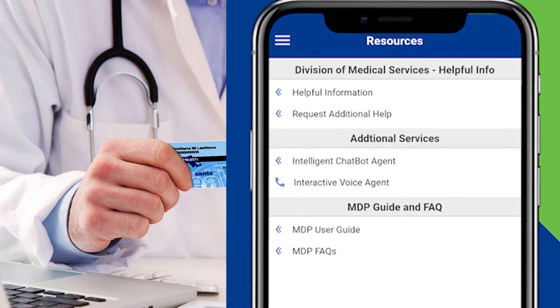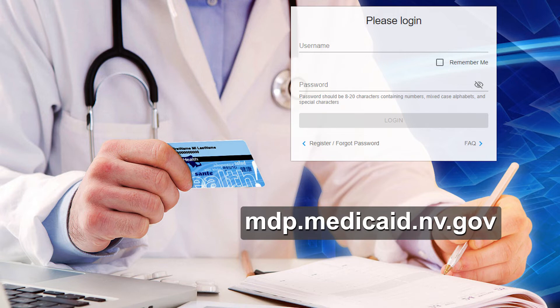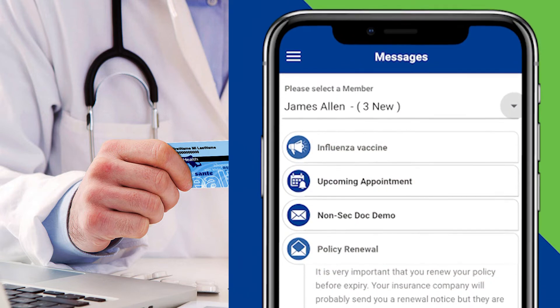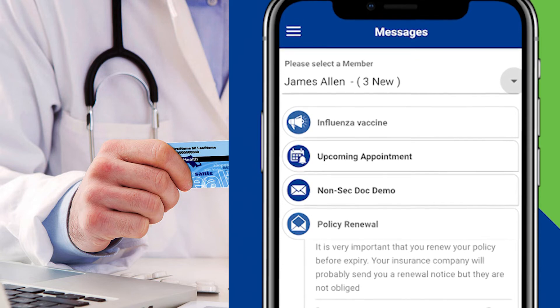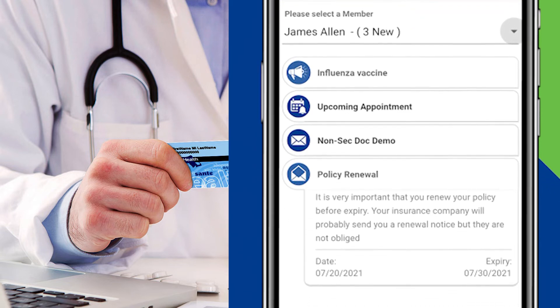You can also access a web-based version at mdp.medicaid.nv.gov. Nevadans age 18 and older who are enrolled in Medicaid can access their claims information and Medicaid card, meaning there is no need to carry a physical card. Nevada Medicaid developed the app in partnership with contractor OneUp Health.